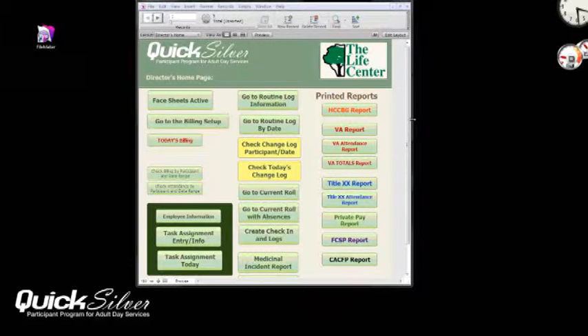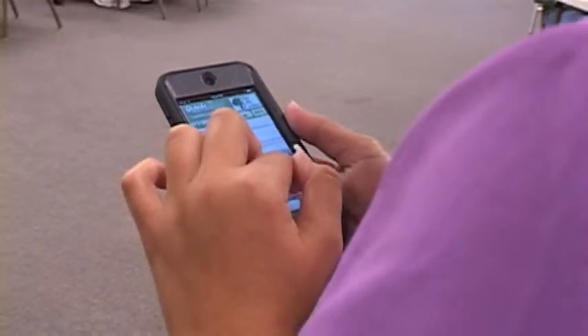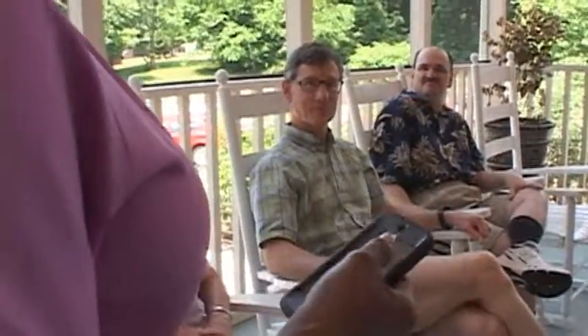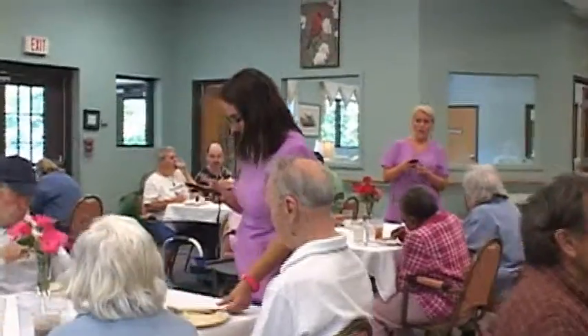Instead of tying up an administrator to enter tons of data throughout the day, we wanted to spread that activity out to the entire staff. By using a touch screen device, such as an iPod Touch or an iPad, the whole staff can easily log the activities of the participants.